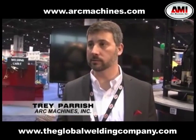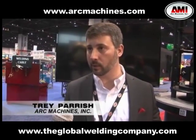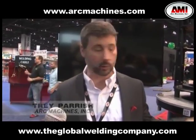My name is Trey Parrish. I'm Director of Business Development for Art Machines. What we're highlighting at the show is we have eight new products in the booth. Two of those we'll go through real quick.